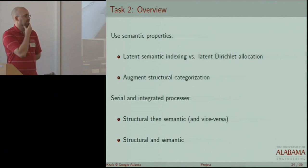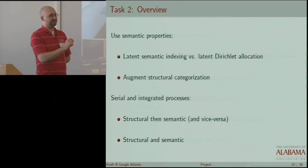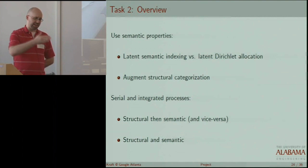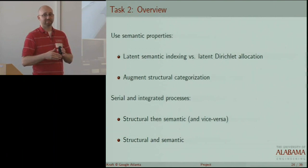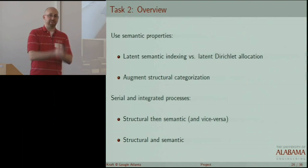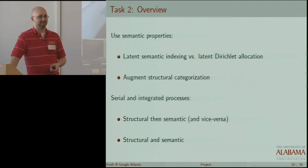The first thing we're going to do is take the study of the Windows NT kernel and replicate it using a different information retrieval technique. Some preliminary research has discovered that latent semantic indexing (LSI), a lightweight information retrieval technique, is effective at capturing a certain dimension of your data. But latent Dirichlet allocation (LDA), which is a probabilistic method that is more advanced and heavyweight, actually captures a separate dimension of the data. We'll compare the performance of these two techniques and look at combinations of them to capture both distinct dimensions, and augment the structural categorization using these information retrieval techniques and semantic properties.